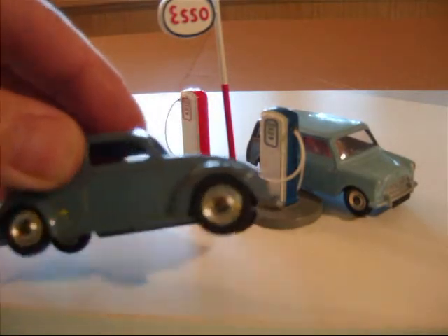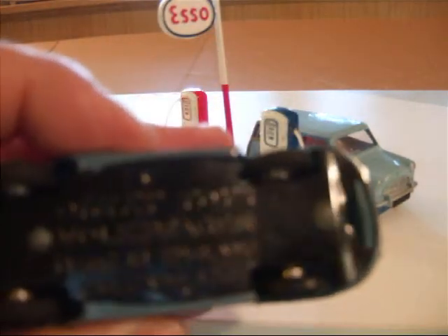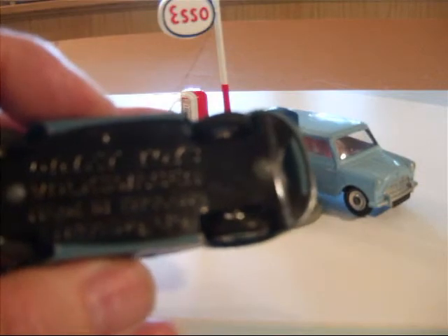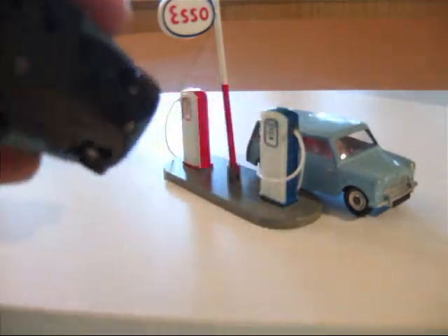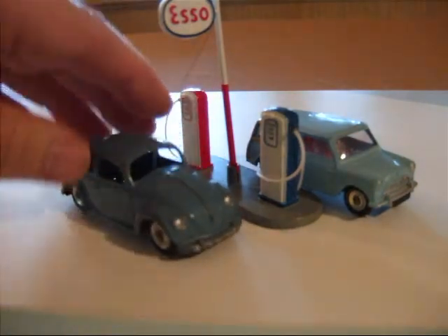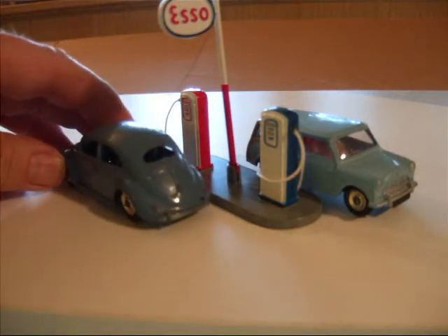This one here has the spun or turned wheels. The base reads: Dinky Toys, Volkswagen, made in England, Meccano Limited. No number on the tin base. They've got the look of that little Volkswagen really well.